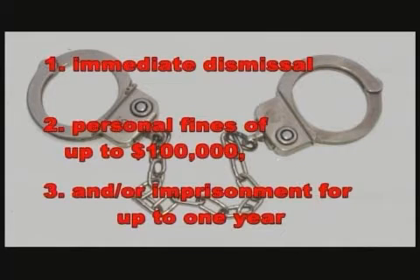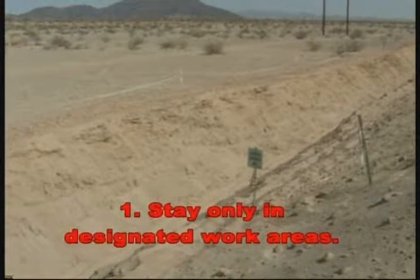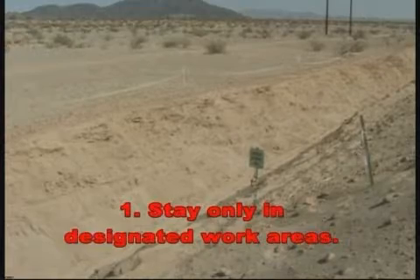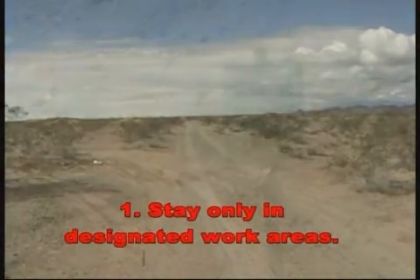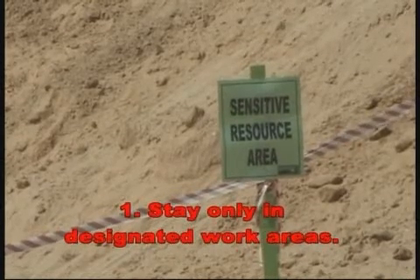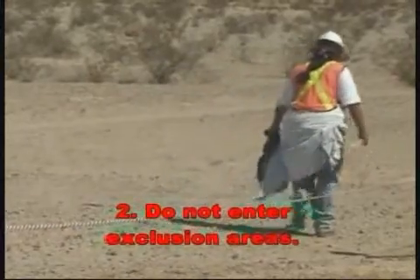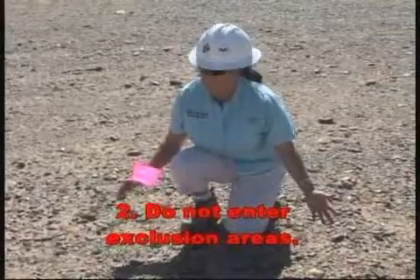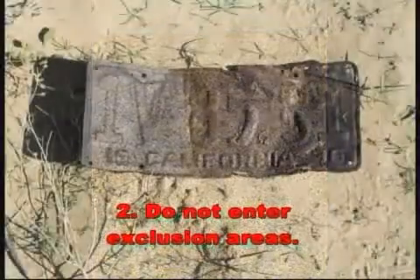Common sense will take you a long way, but there are some rules that you must follow. Rule 1: Stay only in designated work areas. Remember, you are on someone else's property — treat it with respect. Approved work areas, access roads, and staging areas will be clearly marked. All project activities must remain in these areas. Do not go beyond or disturb areas outside of the designated work limits. Rule 2: Do not enter exclusion areas, which will be identified by sensitive resource signs, flagging, paint, and/or fencing. These areas are set apart for a reason and may include sensitive animal habitats, protected plants, or cultural artifacts. Do not enter an exclusion zone for any reason.